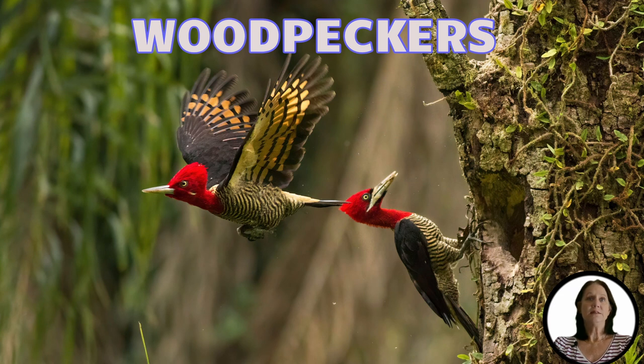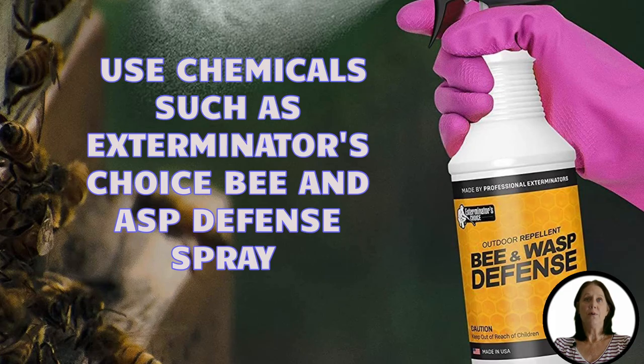Give these birds a safe place to nest and you'll be giving them easy access to any bees buzzing around. You may also use chemical products, which include chemical repellents that won't hurt the bees, like Exterminator's Choice Bee and Wasp Defense, made with a cinnamon scent. Or you can find chemicals, foams, and sprays that will kill the bees on contact.